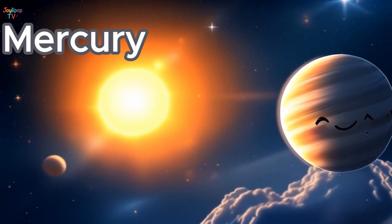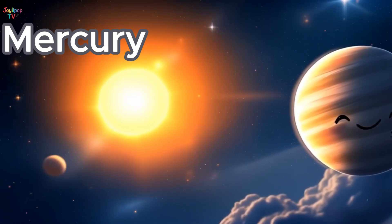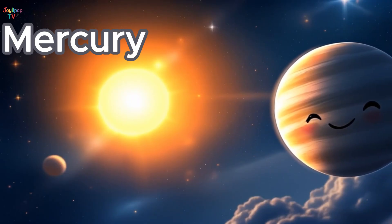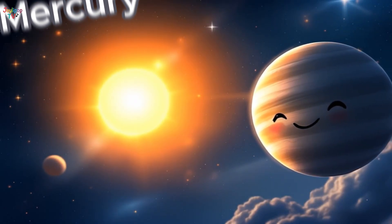There are no clouds or air, only craters and rocks! Imagine jumping on a crater like it's a giant trampoline! Wave goodbye to Mercury as we zoom to the next planet!